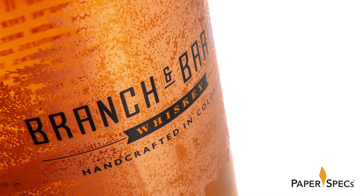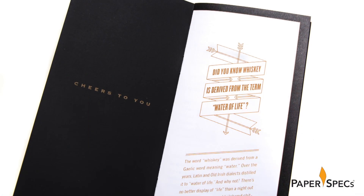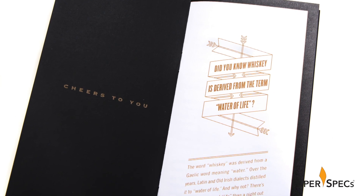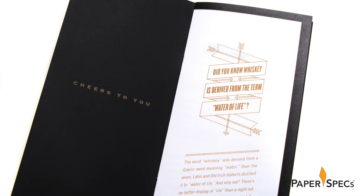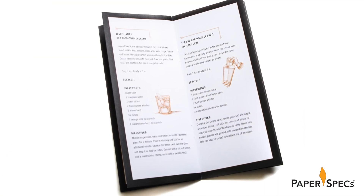But before we get to the bottle, tucked into a paper pocket inside the box lid is a smart-looking booklet digitally printed on Accent Opaque and jam-packed with witty illustrated whiskey recipes, most paying homage to the fine people at EBD.